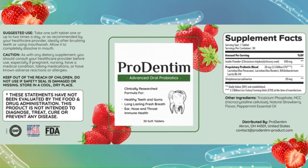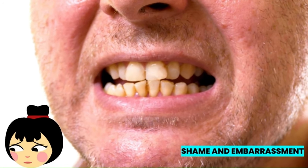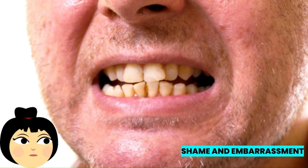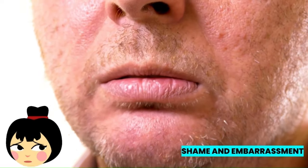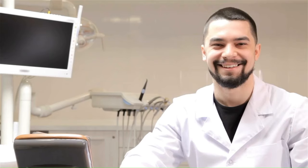It also supports digestive health and helps improve sleep quality. The company is very committed to providing its customers with healthy supplements without side effects. With so many benefits, did you know that emotions like anxiety, stress, and depression can be related to tooth loss, misalignment, and temporomandibular joint TMJ disorders? Yes, in addition to cavities, gum inflammation, and bad breath, poor oral health can lead to diabetes, pneumonia, cancer, and heart disease.